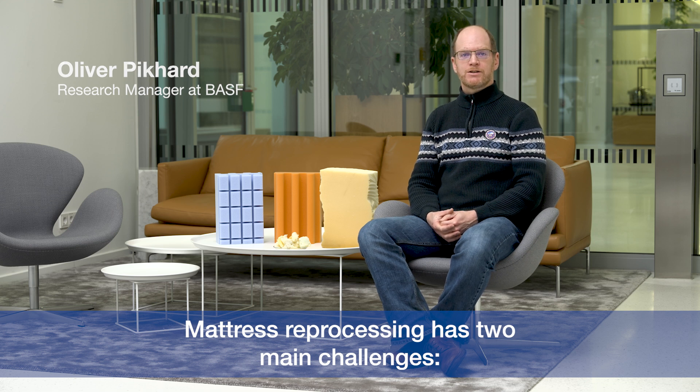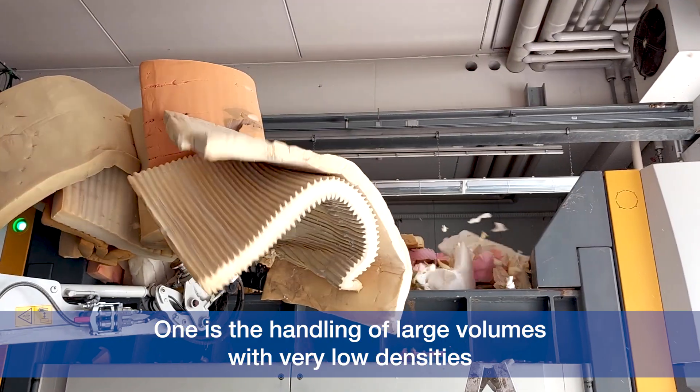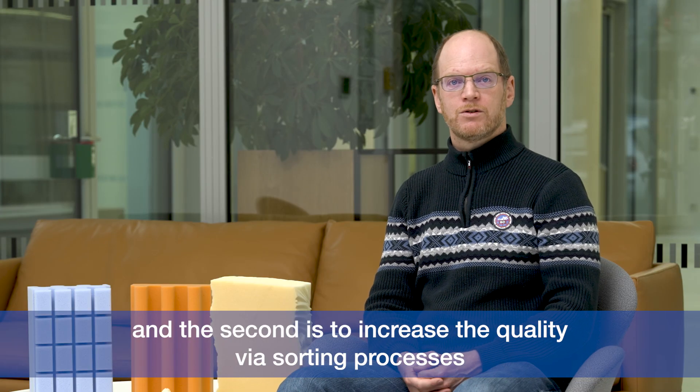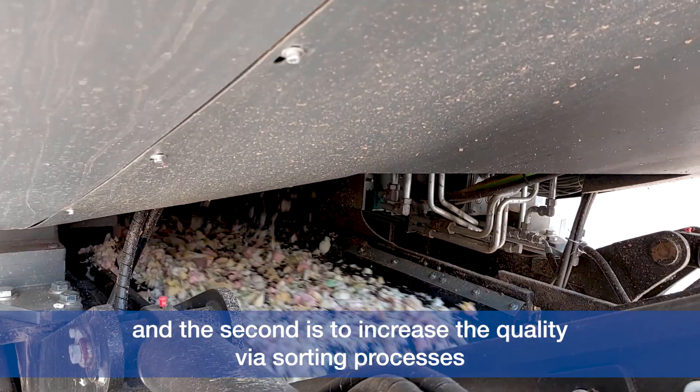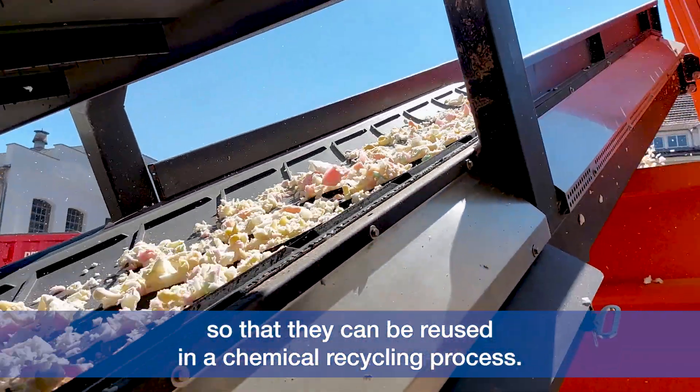Mattress reprocessing has two main challenges. One is the handling of large volumes with very low densities. The second is to increase the quality via sorting processes, so that they can be reused in a chemical recycling process.